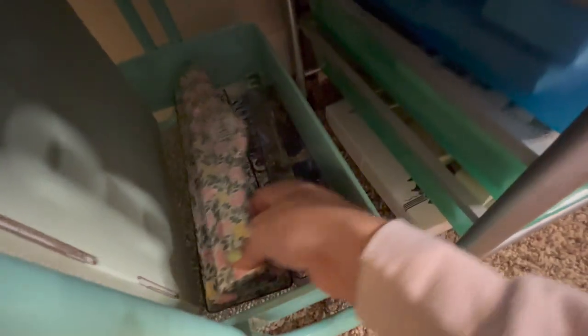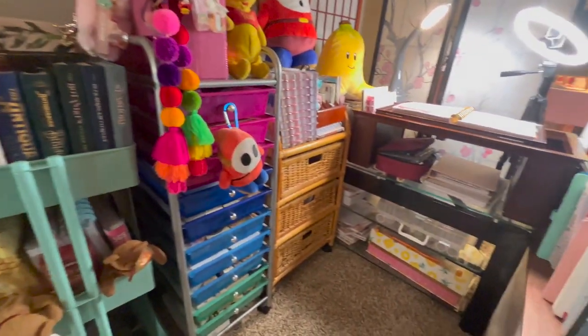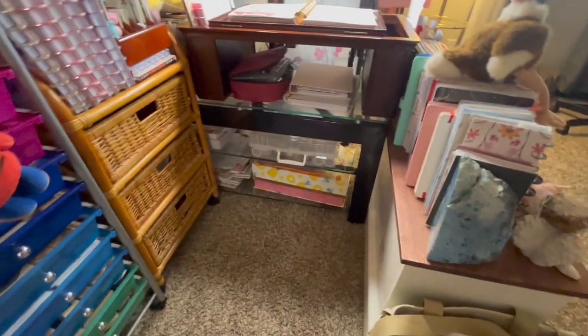Next to the box I have my Happy Planner punch and two rulers. I also keep my tripod here — the one I use to film — though right now I'm actually using it, which is why it's not there. And that's pretty much the overview of my little craft corner!